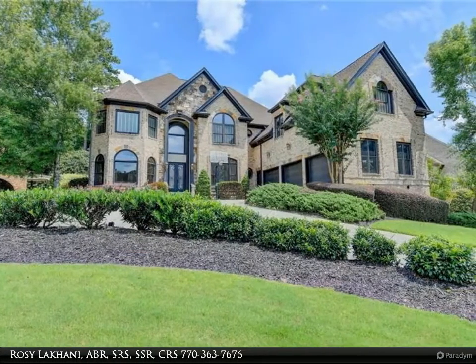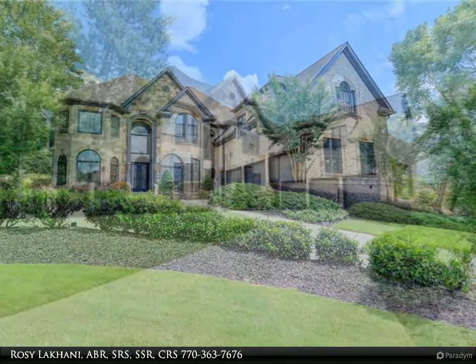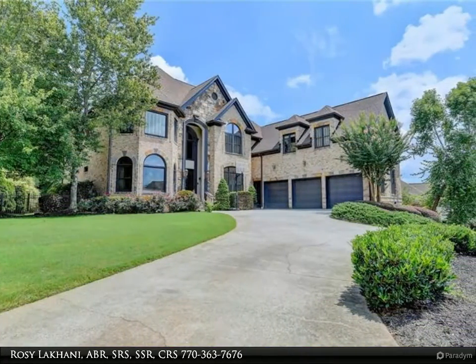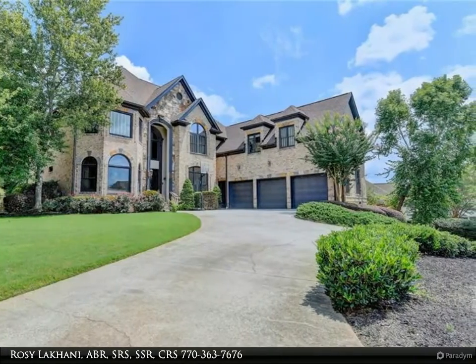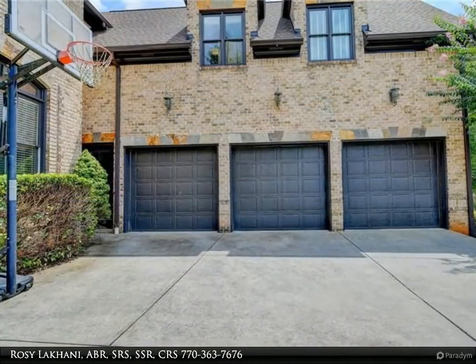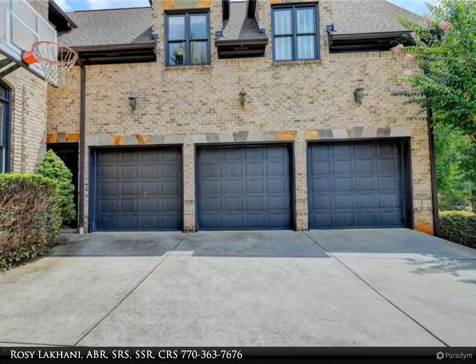Located on one of the most prestigious golf courses, this distinctive home includes unparalleled details with customized finishes throughout and extensive moldings. A stylish two-story fireplace opens to a gentleman's study with built-ins. Adjacent is the formal dining room, which easily welcomes 12 or more guests.